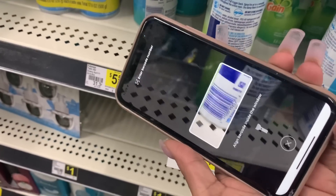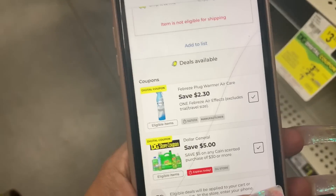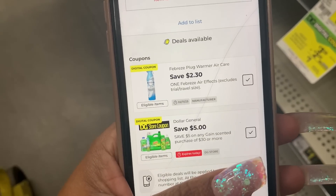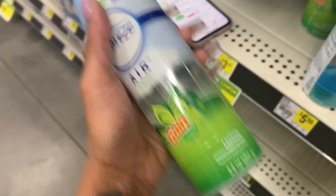Now I'm on the Febreze aisle. We're going to scan that — boom, we have $2.30 off one. It's also showing my $5 off of $30 Gain coupon. I didn't know I had that — it's a surprise. But I still don't think I'm going to get $30 worth of Gain.